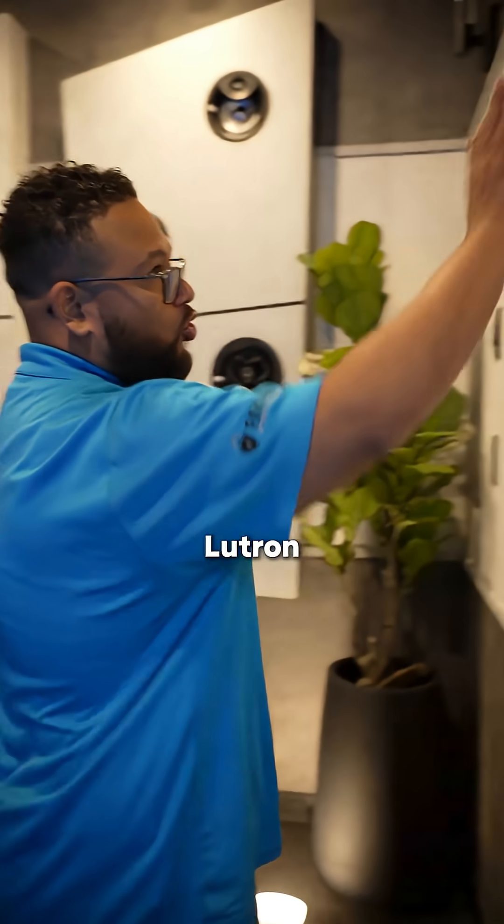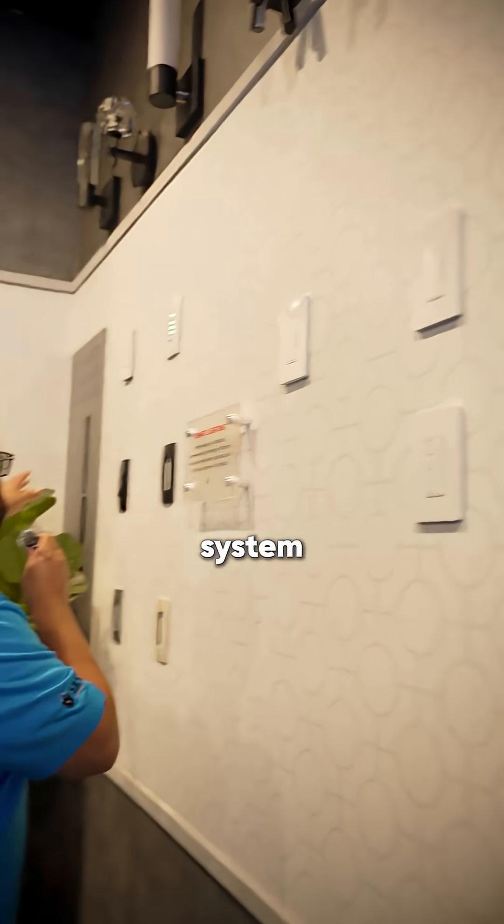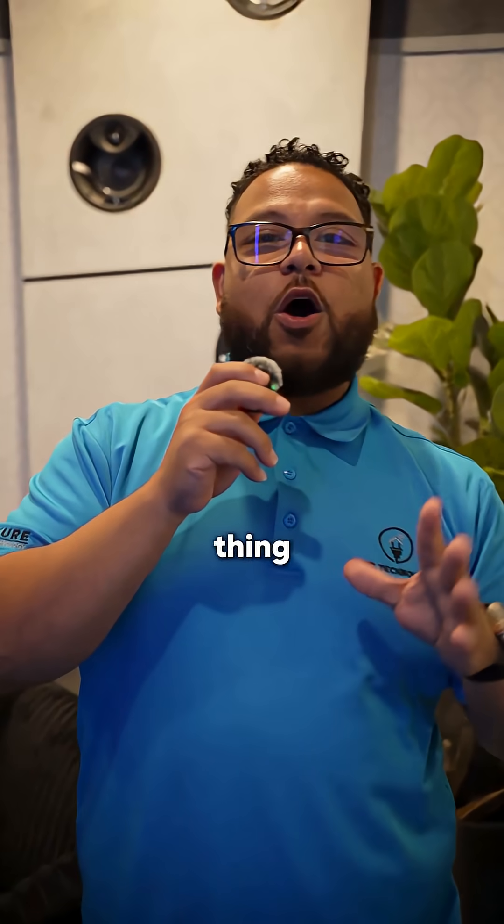Now when you do a system like Lutron, or a panelized system like Control 4 or Savant, these have their own proprietary communication signals. And the only thing on that bandwidth is the lighting communication itself.